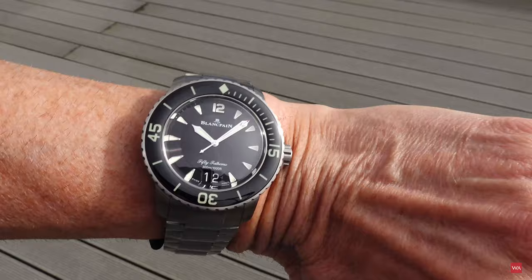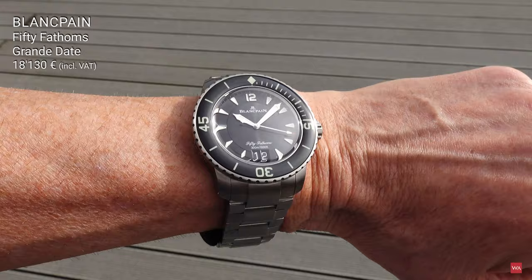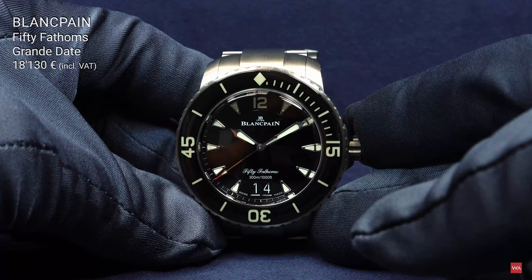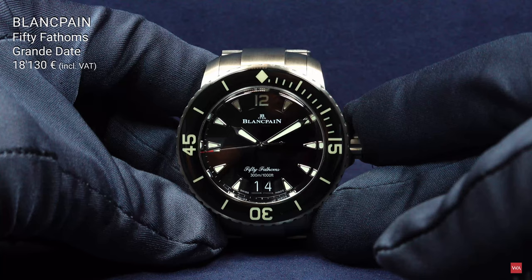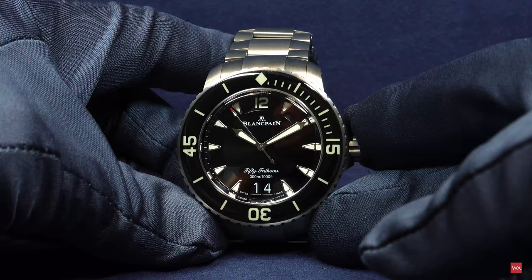The watch, as shown in the picture, is sold for 18,130 euros, including 16% VAT — that's the reduced VAT in Germany, which is there to stimulate the economy. So 16% VAT is included in the price of 18,130 euros. The watch is not limited and should be available already now in Blancpain outlets, authorized dealers, and boutiques.